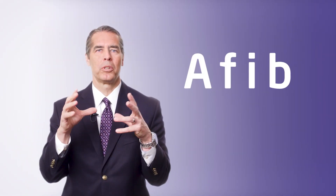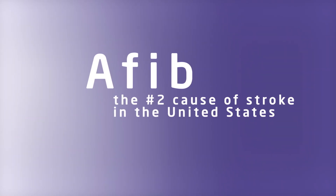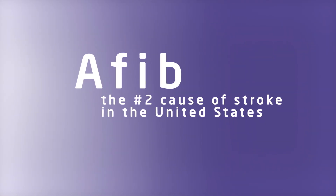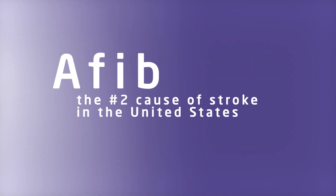AFib may cause blood to pool in the heart and form blood clots. If a blood clot in the heart breaks free, it can travel to the brain, causing a stroke — making AFib the number two cause of stroke in the United States.